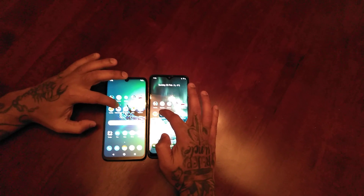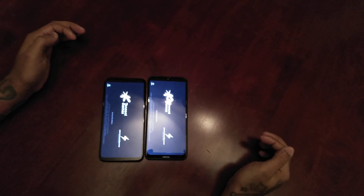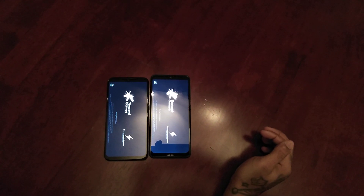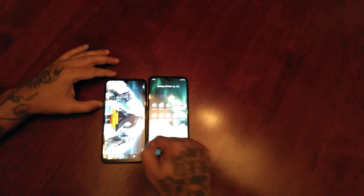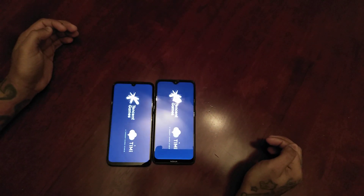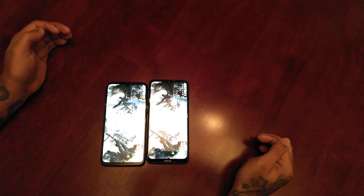Let's load up PUBG. And it seems like the Nokia won that one.